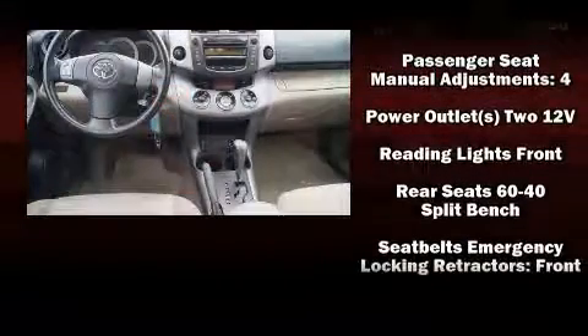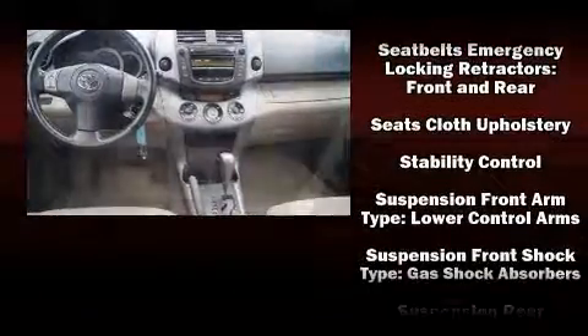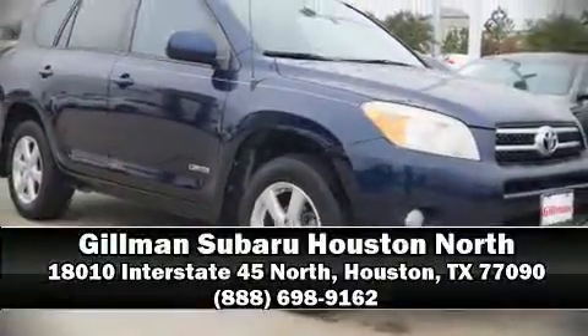Various mechanical systems are monitored by electronic stability control, keeping you on your intended path. A Carfax history report provides you peace of mind by detailing information related to past owners and service records. Please don't hesitate to give us a call.